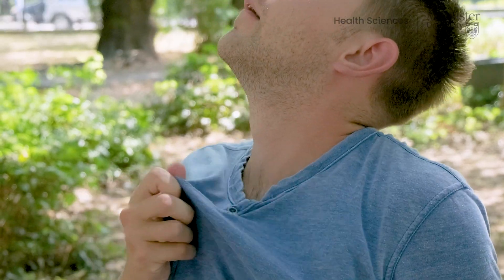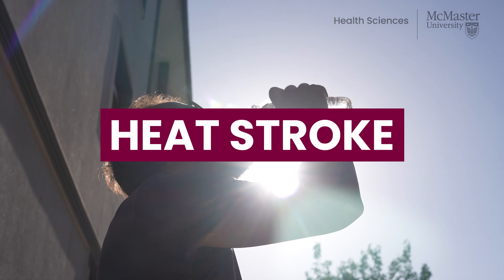If you think you are safe in the shade this summer, think again. Here's what you need to know about heat stroke. I'm Dr. Erin Gallagher, a family physician and assistant professor in the Department of Family Medicine at McMaster University.